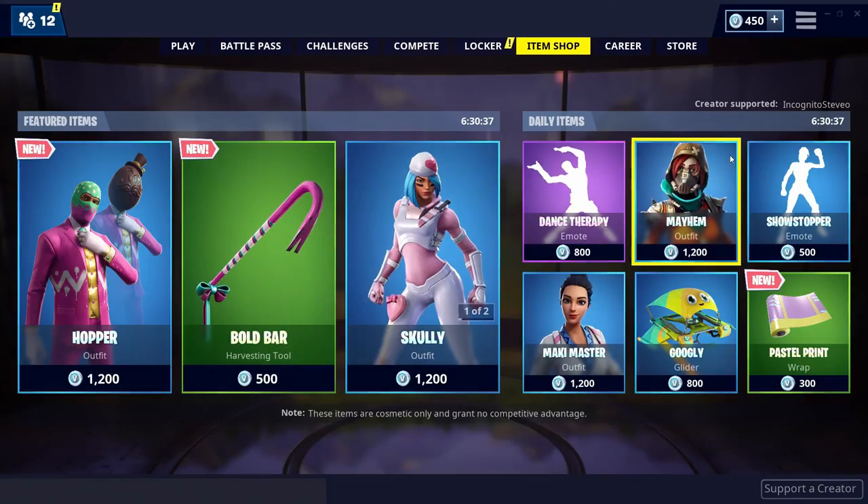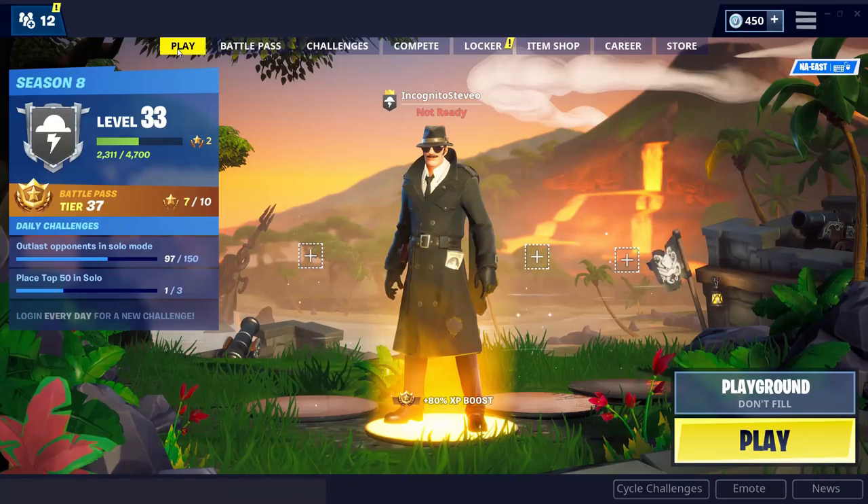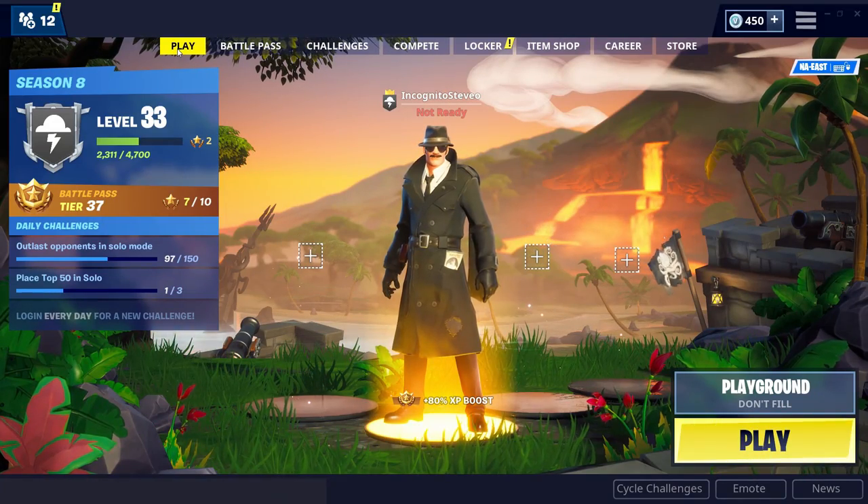You should see a check and then boom, right there. Thank you guys, I really appreciate it if you support me, and I'll catch you guys in the next video — peace out.